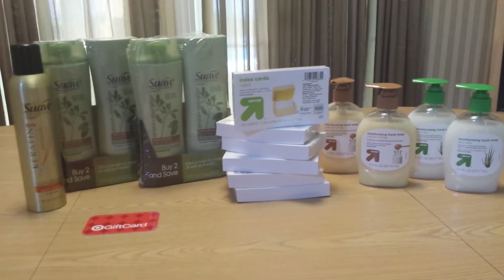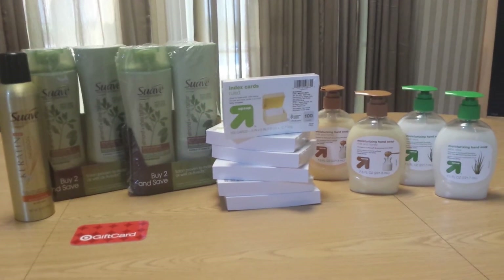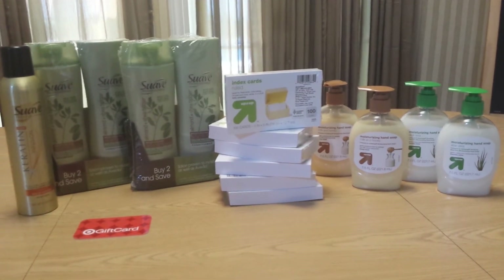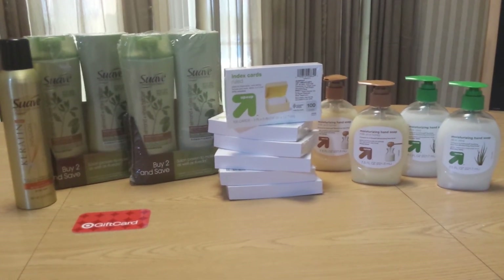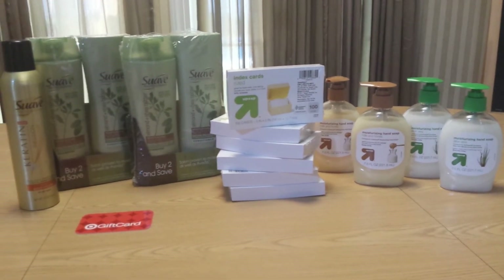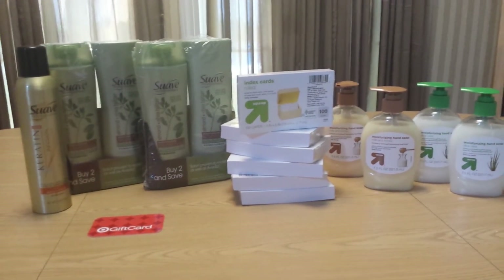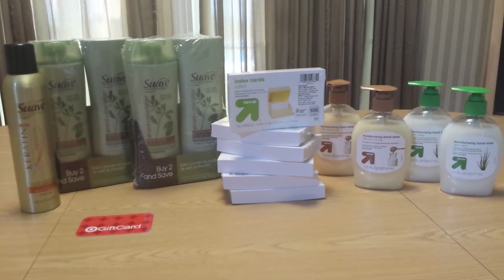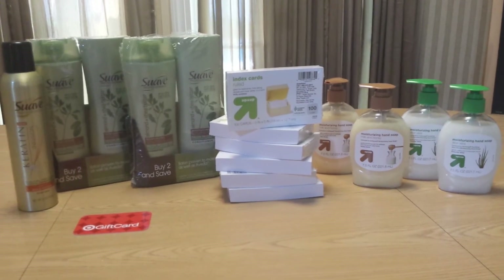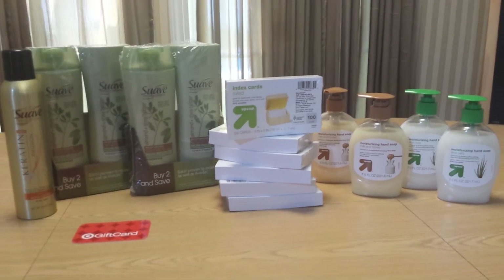I paid $2.72 for everything on the table, and that averages about 18 cents per item, which is great because the gift card I used had more than $5 on it. My rule of thumb is that anytime I do a gift card deal where I get a Target gift card, I use one of the ones I have for $5. The one I had was for $6 and change — it happens. So if you're just using a $5 gift card, then you would pay about $4 and change, and it would average about 30 cents per item, which is still a really, really good deal.